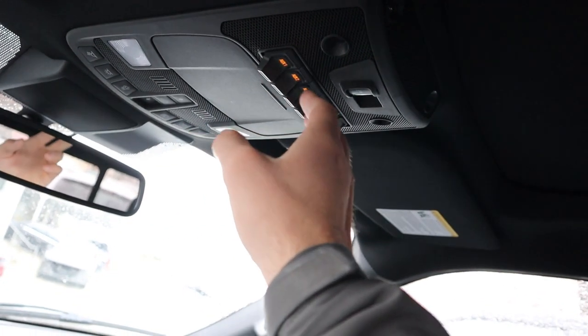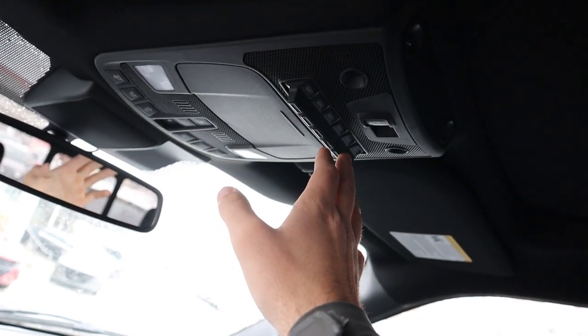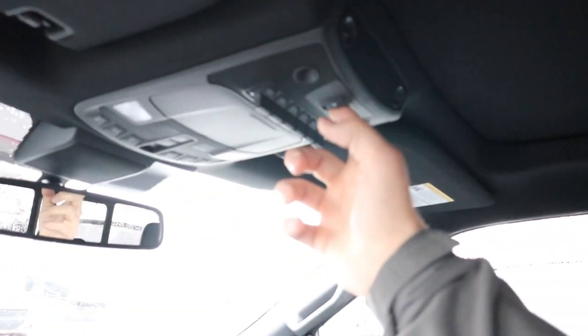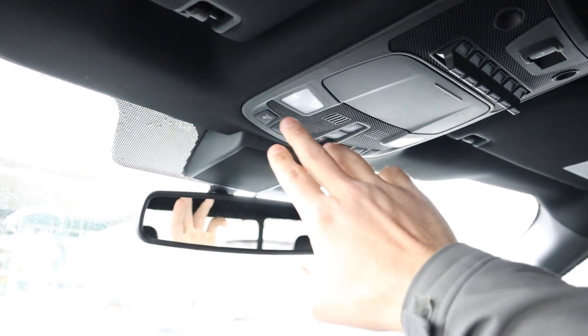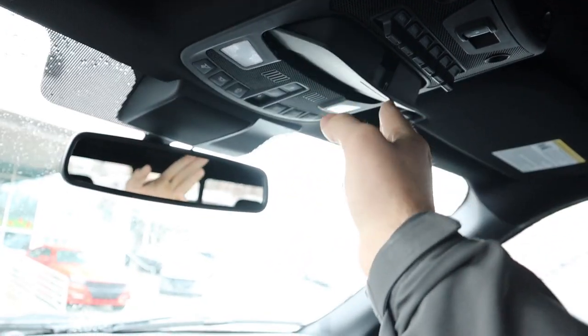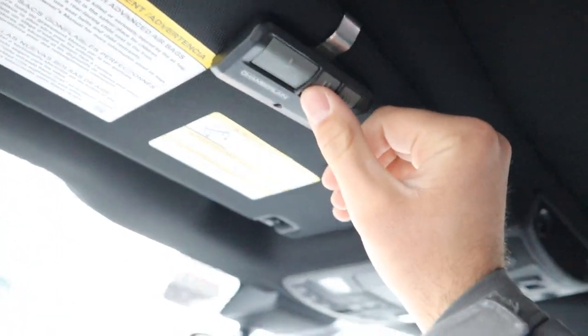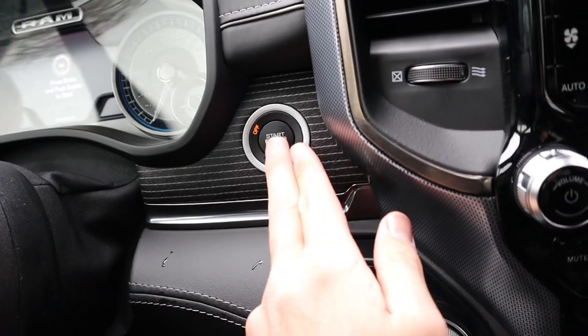The Raptor has cool auxiliary switches up top that glow orange when active, for adding auxiliary accessories. There's a power rear sliding window, a full panoramic sunroof with controls, a sunglass holder, and a universal garage door opener.